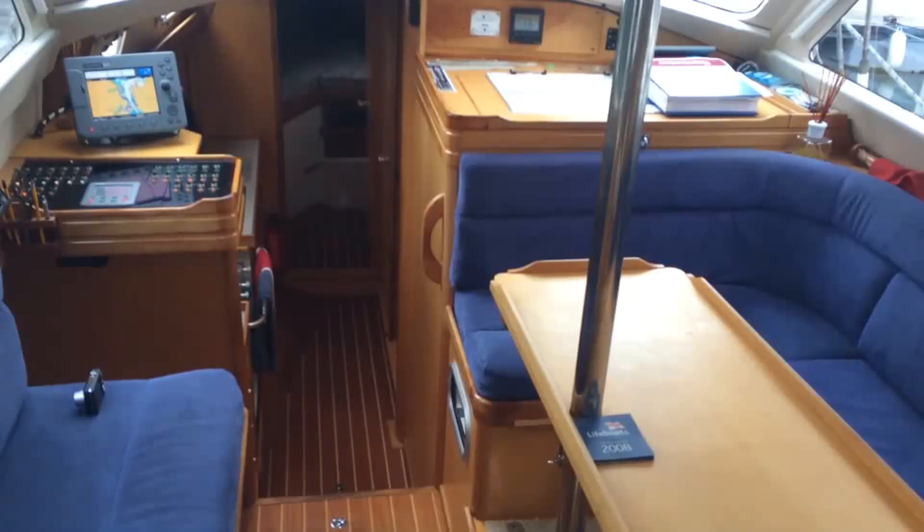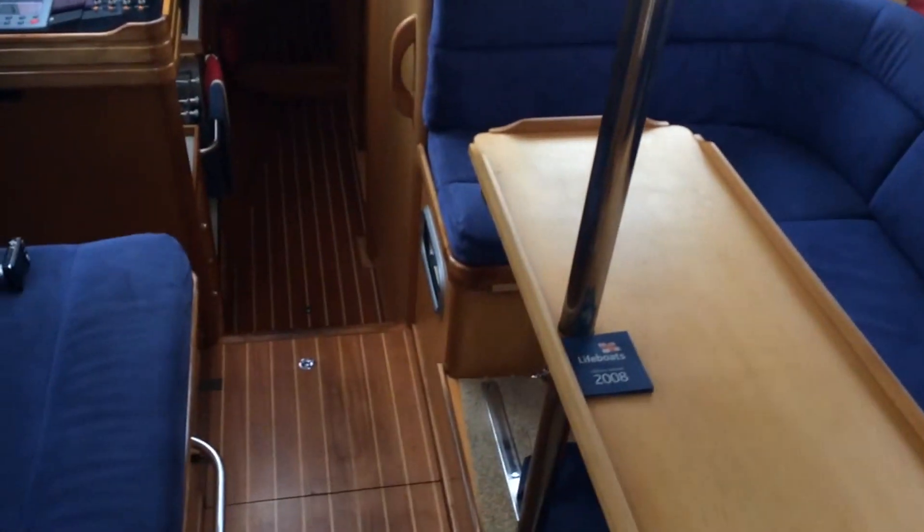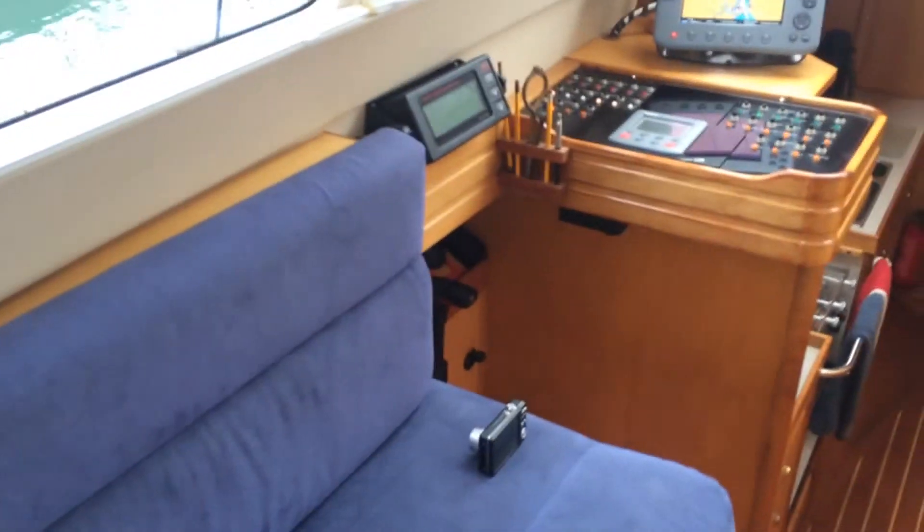Selling Boats Faster. Here we are in the Vancouver 34 pilot, listed with Boatshed Portsmouth. I'll just take you in through the companionway into the pilot house.